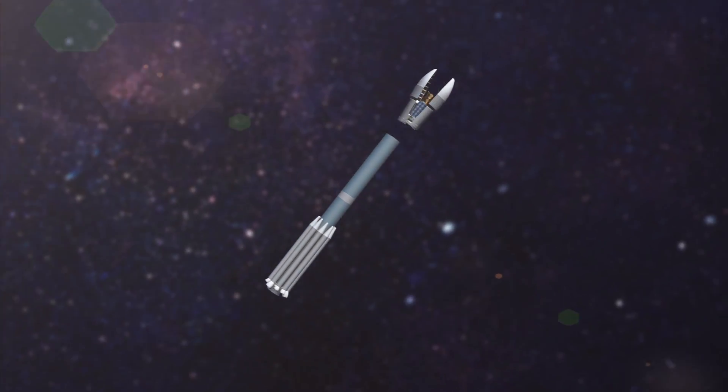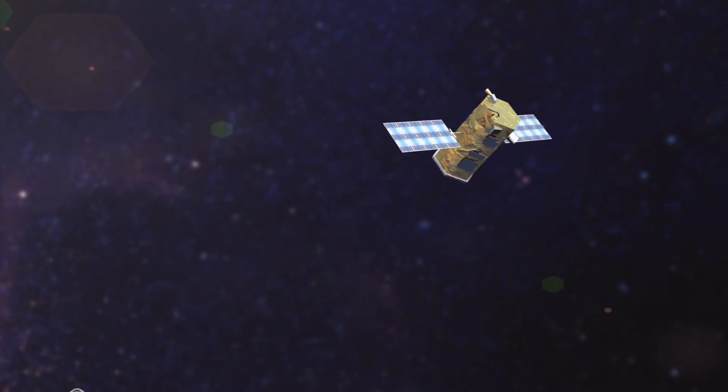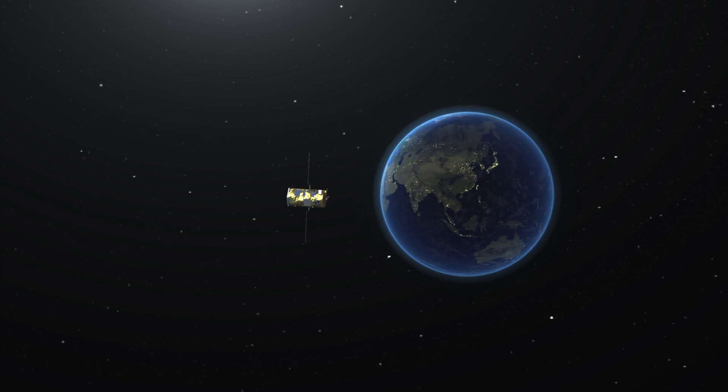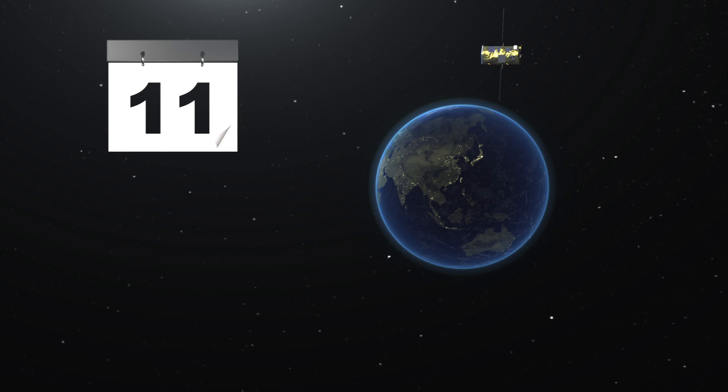NASA's orbiting Carbon Observatory 2 satellite was put into orbit by the Delta 2 rocket. The observatory will be positioned 705 kilometers above Earth so that it passes over the same position at the same time every 16 days.